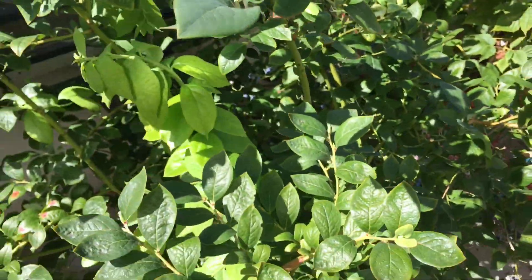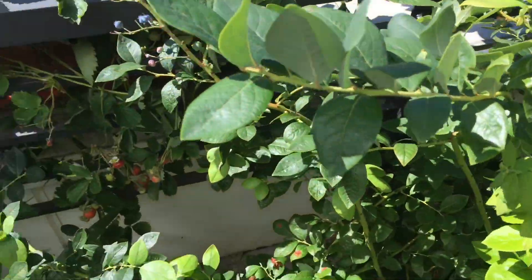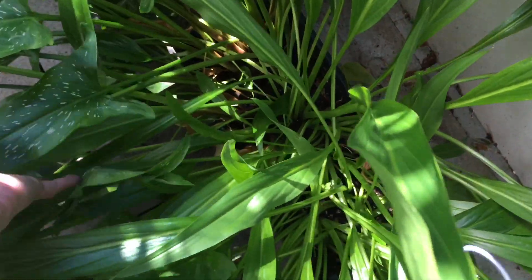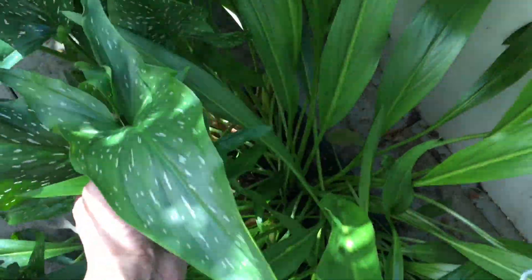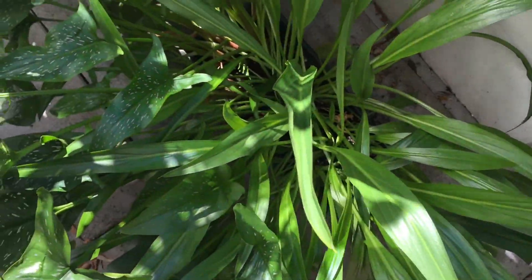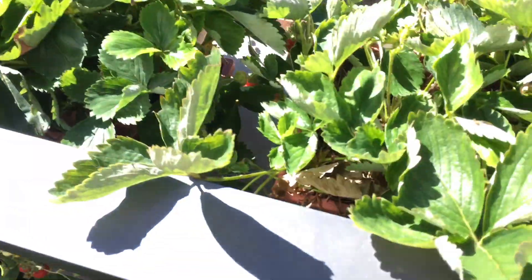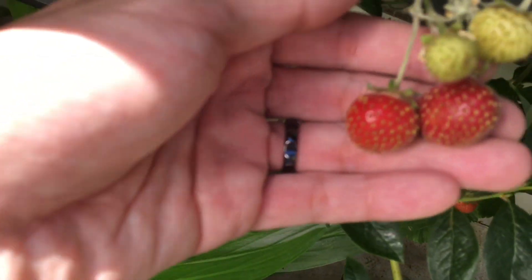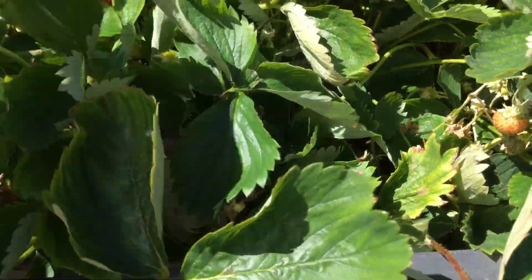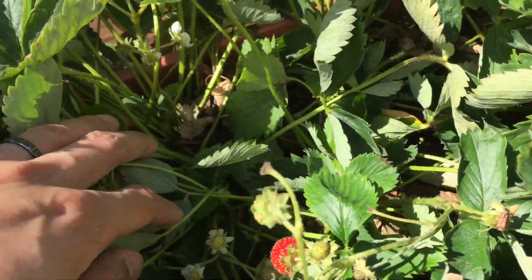Blueberries are doing well, just new growth. It's really hot today, that's why it's kind of wilting. The leaves are spreading out, so I'm thinking it could be dying back — could be the end of the season for the blueberries. Strawberries are still fruiting, but I don't really see any new flowers anymore, so that could be it for the strawberries this year.